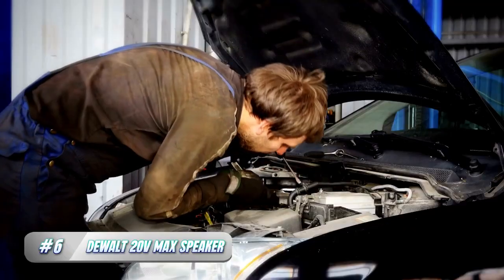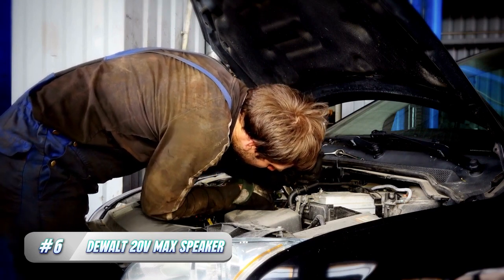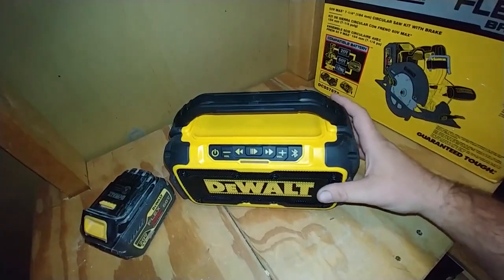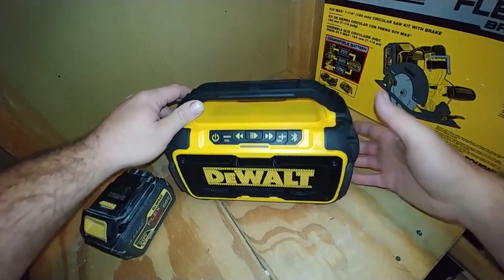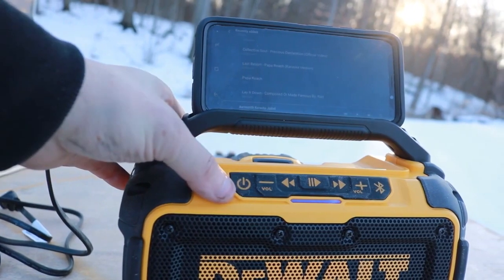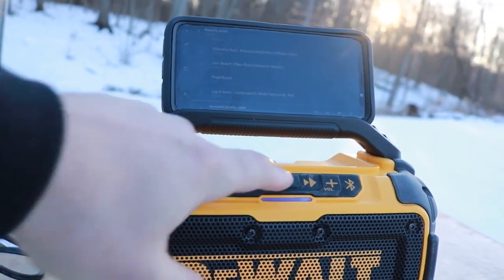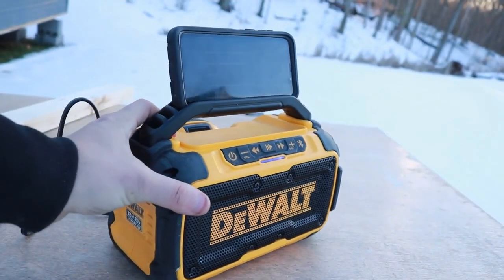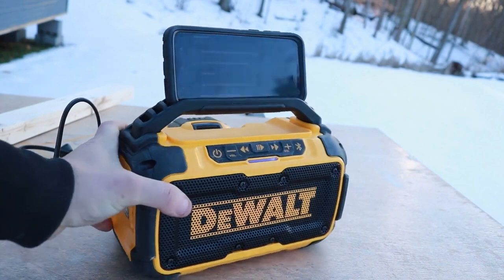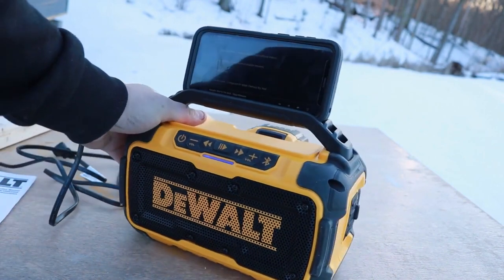6. DEWALT 20V MAX Bluetooth Speaker. The DEWALT 20V MAX Bluetooth Speaker is the perfect addition to any garage, providing high-quality sound and durable construction to withstand the demands of a workshop or garage environment. This powerful speaker delivers crystal-clear audio with an impressive volume range, making it perfect for music, podcasts, or even audiobooks. With a range of up to 100 feet, you can easily stream music from your smartphone or another Bluetooth-enabled device, without the hassle of cords or wires.